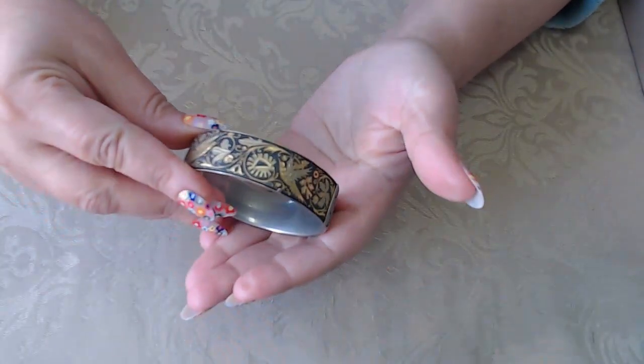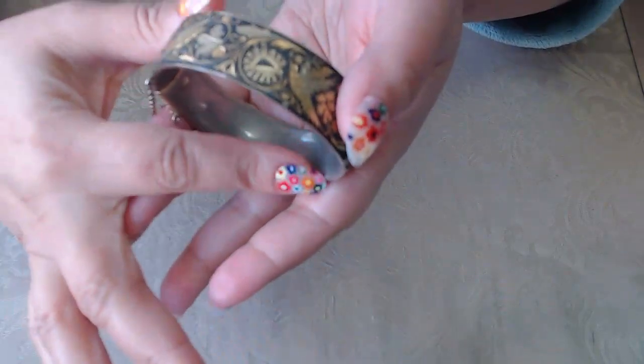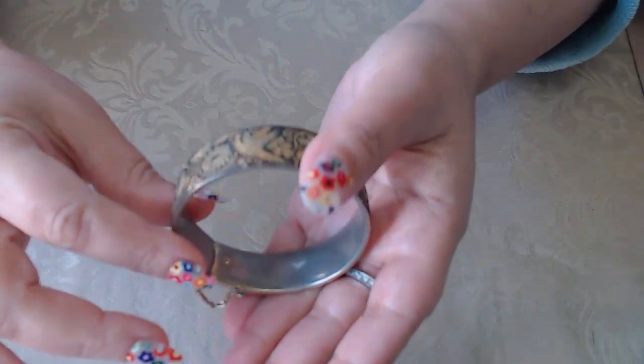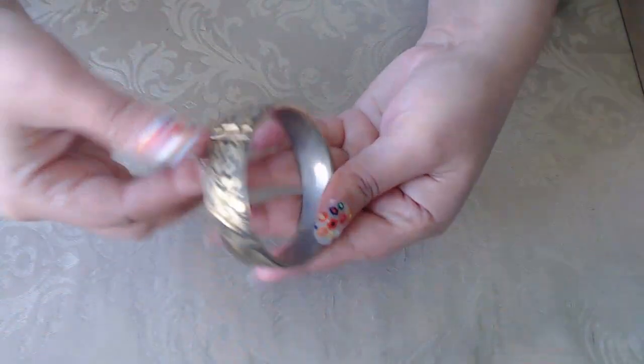I didn't get a chance to use the cleaner yet, so I haven't cleaned anything. This one is a damascene bracelet with birds. You can see it has some wear — it was obviously loved — but it's still beautiful.